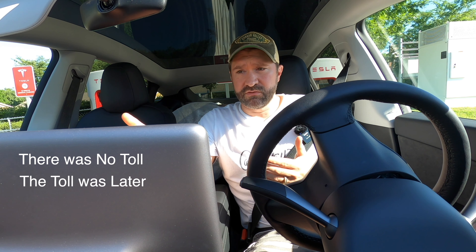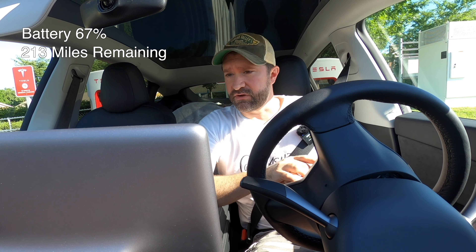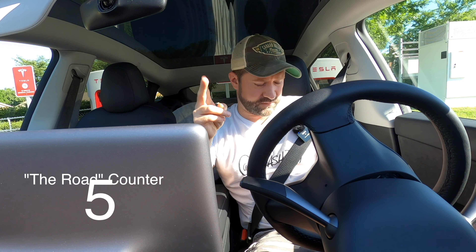I wanted to go to a 250 kilowatt charger but I didn't want to pay a four dollar toll just to use it, so I didn't. This 150 is going to do just fine. We're tapering now, I'm down to 88 kilowatts. I've got 213 miles of range and we have 79 miles to get there, so we can take off right now. There is nothing intimidating about doing this in a Tesla, so let's head on down the road.